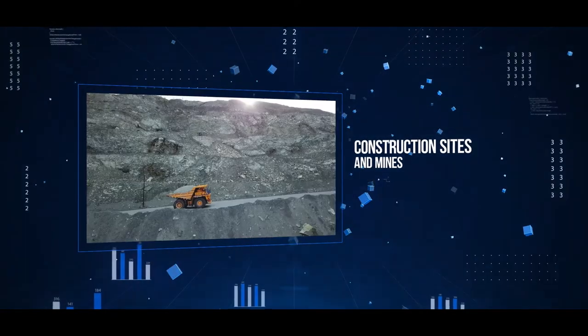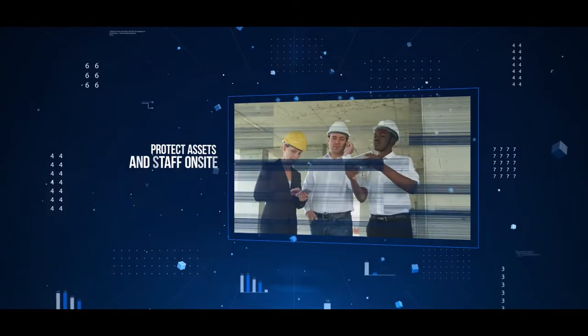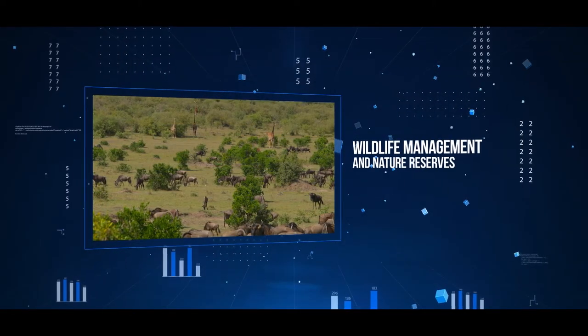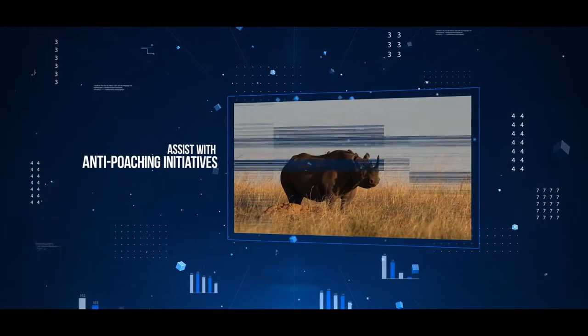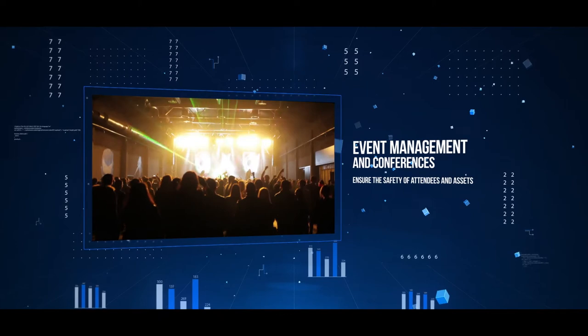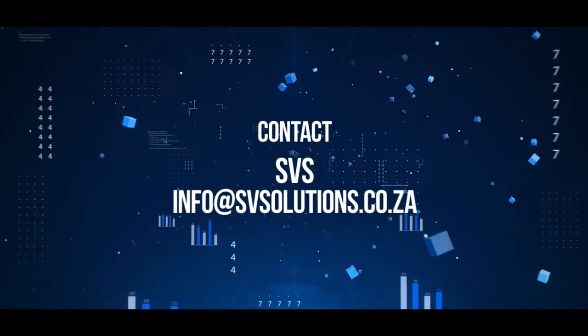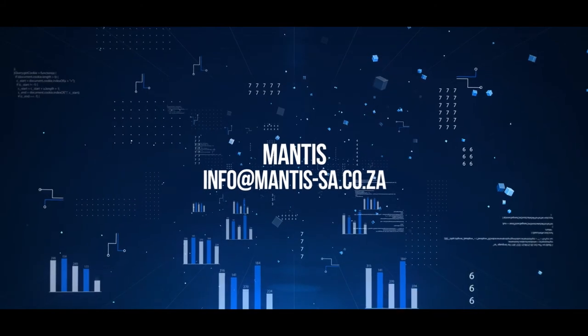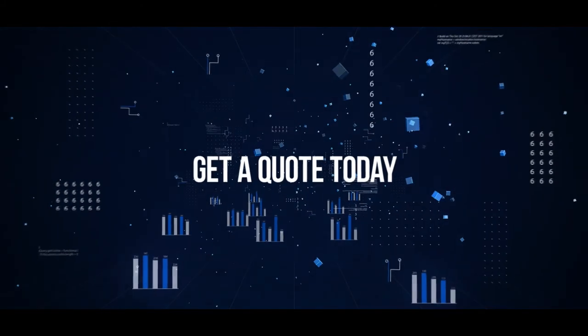The mobile trailer solution is perfectly suited for construction sites and mines in protecting both staff and assets on site, for wildlife management and nature reserves in assisting with anti-poaching initiatives, and for event management in ensuring the safety of attendees and assets. For more information, contact Specialized Video Solutions or Mantis and request a quote today.